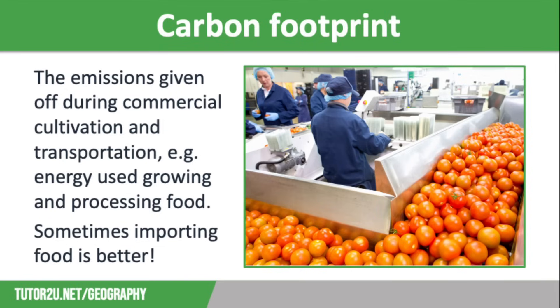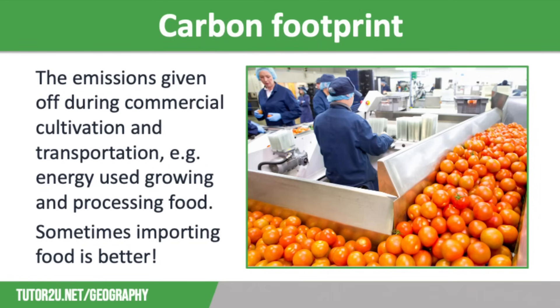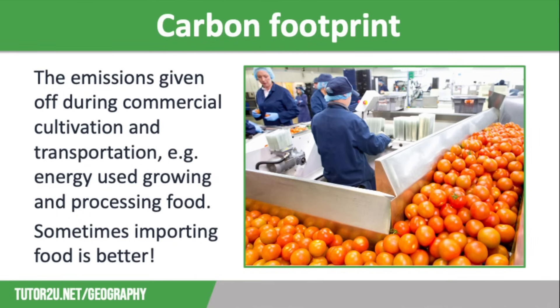We also need to consider how goods are being transported. Using planes to transport foods emits much more carbon dioxide than using container ships. So those bananas that have travelled five and a half thousand kilometres across the Atlantic Ocean have a much lower carbon footprint than strawberries that have been flown 1,600 kilometres from Spain, despite it being less than a third of the distance.